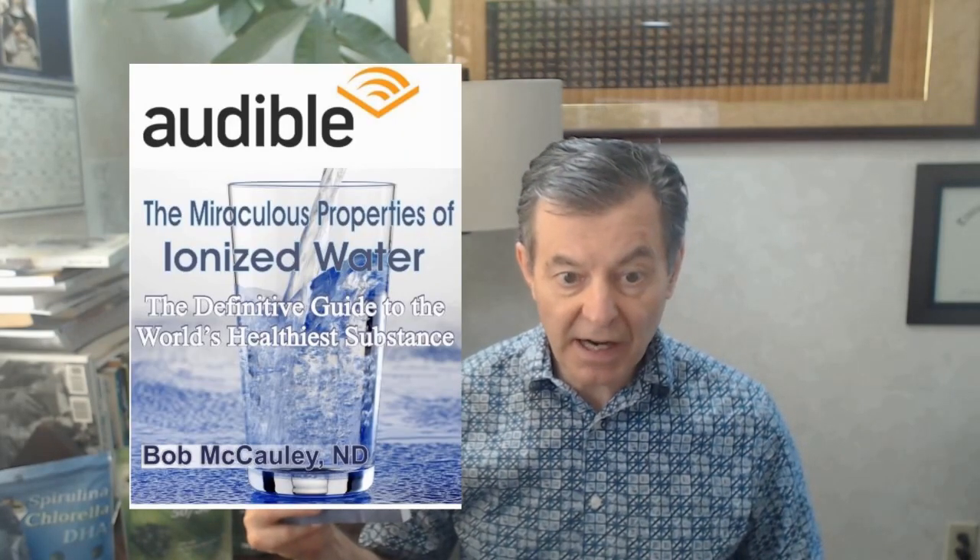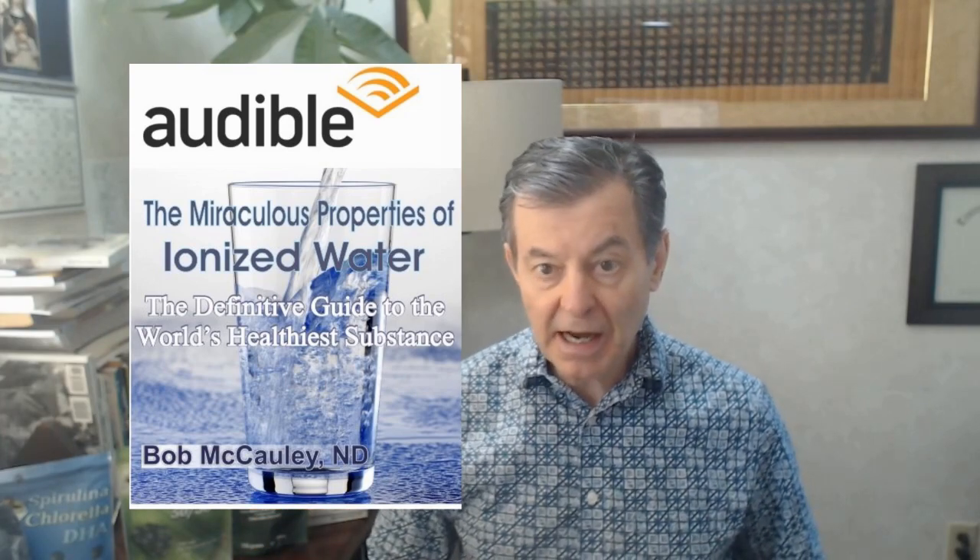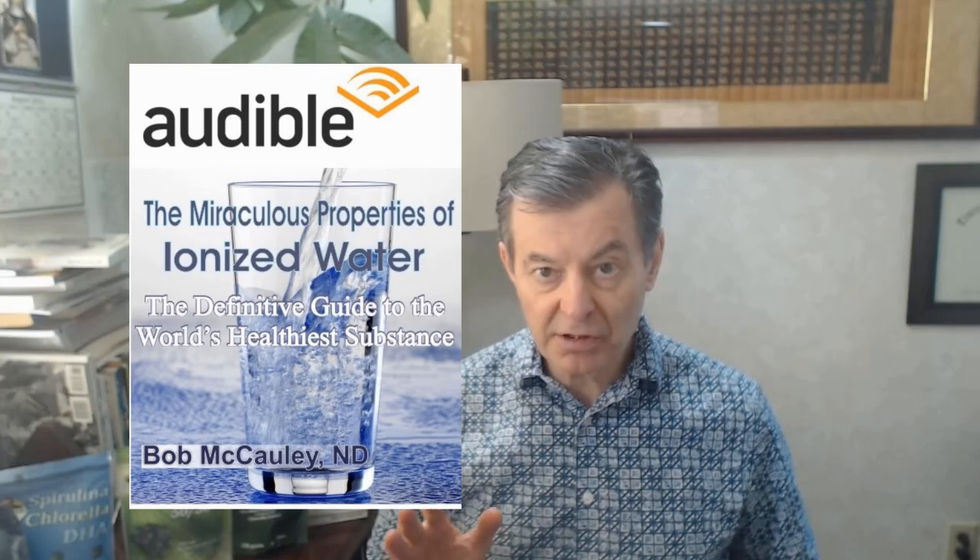The temple he was referring to was his body — it's 'Honoring Your Temple Through Natural Health.' My best book so far is 'The Cure in the Mirror: Nature's Protocol for Surviving Cancer' — my most comprehensive book, written last year. 'Silver: The Miracle Mineral — The End of Infectious Disease,' and 'How I Got Meningitis' — that's on Audible. My biggest seller for sure is 'Miraculous Properties of Ionized Water: The Definitive Guide to the World's Healthiest Substance.' I have sold thousands and thousands of those over the years.